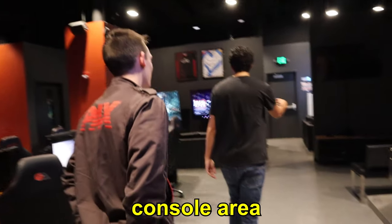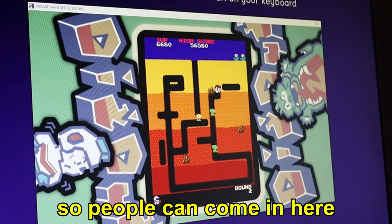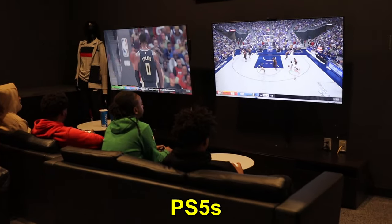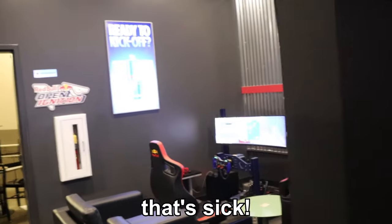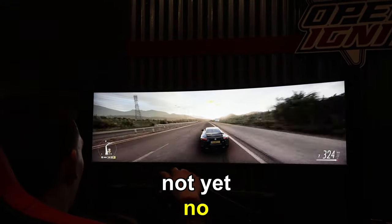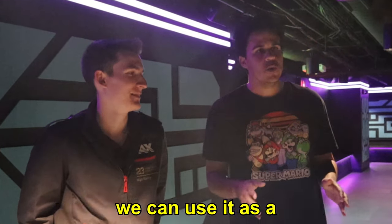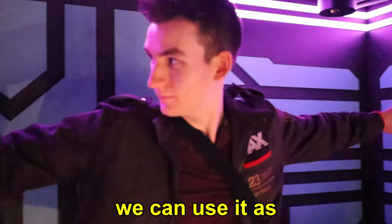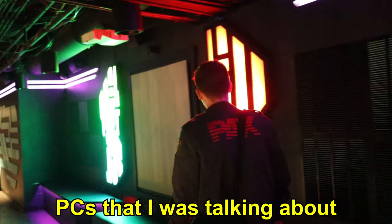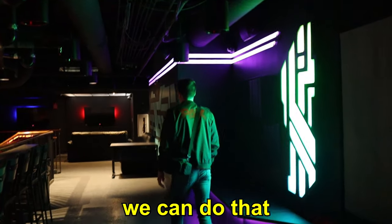Over here is the console area. We have our old school slash new school setup — it's free to play, so people can come in here. More consoles to play, PS5s, one of our favorites. Can you play Mario Kart? Not yet. Full service bar, great kitchen. Up here we can do a multitude of different things — use it as a private gaming lounge, or if we have a larger tournament, we can bring in those PCs and line this whole wall up. Same with consoles, so if we're running a large Smash Bros tournament, we can do that.